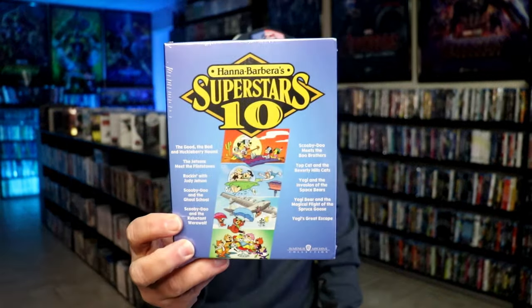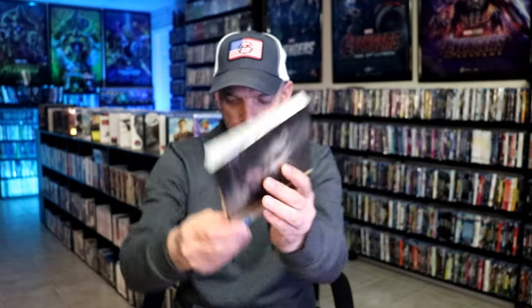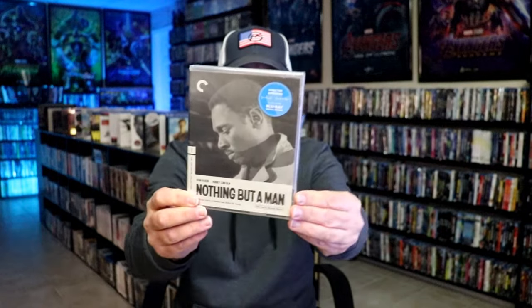Then we got the Hanna-Barbera Superstars 10 collection with all these great titles in it. I love all of these — I would love to have all of these individually, but this box set was more affordable. I also got The Wages of Fear, a BFI release from the UK. And I got Red Corner, which is from Umbrella. I got the Five Nights at Freddy's steelbook release from the UK. Slaughter in San Francisco from 88 Films. I got Yakuza Wolf 1 and 2 from Eureka. And then I got Drifter from Kino Lorber, and Nothing But a Man from Criterion. So that was all during the third week.